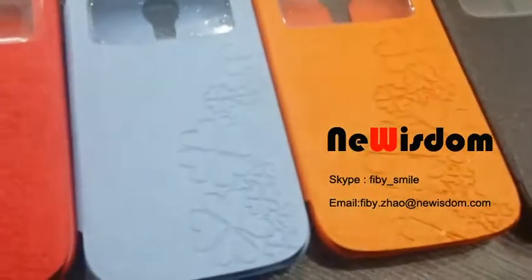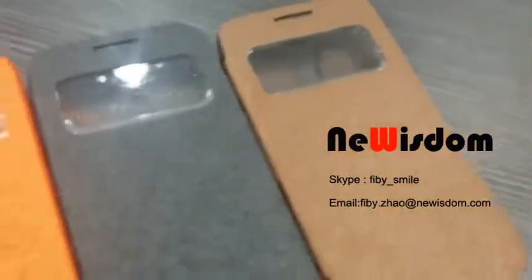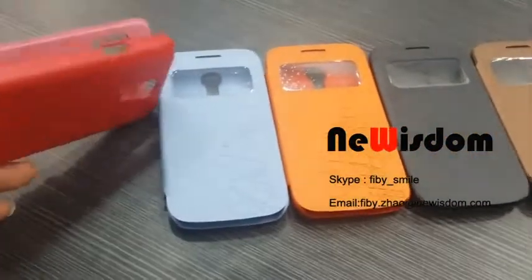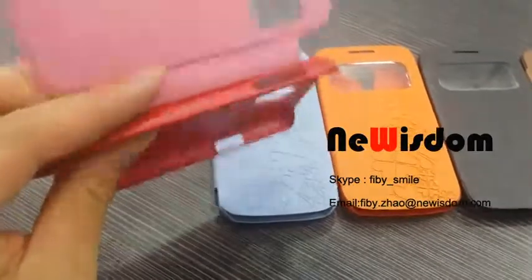Look at the surface, it will be very beautiful. Now we have four colors, but if you choose this, you can make more colors.